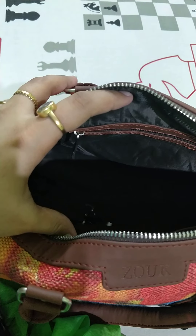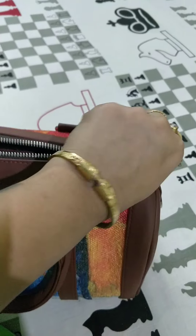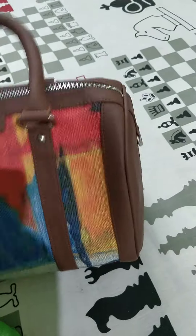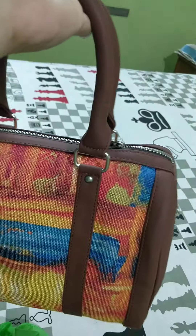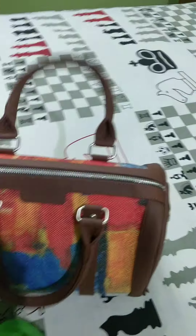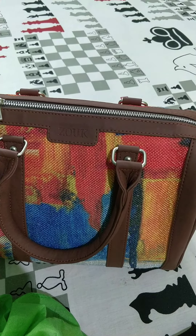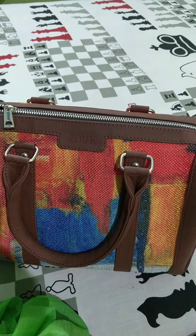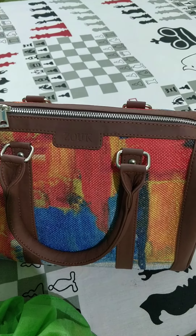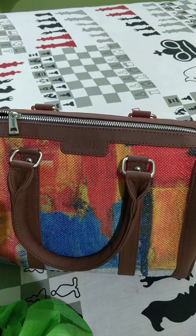Inside, one chain is there and another pocket is there. So this is the mini pouch that I can carry in my Zoke bag. You can just buy from Zoke — really it's awesome. Thanks to Zoke for giving me such a beautiful handmade bag. I'd love to buy again from Zoke.